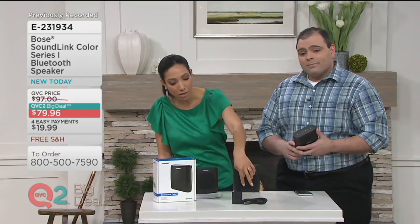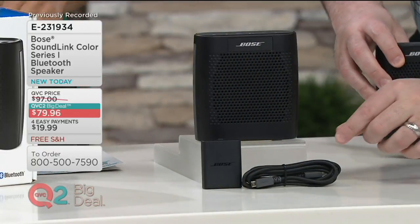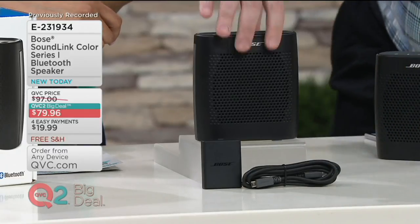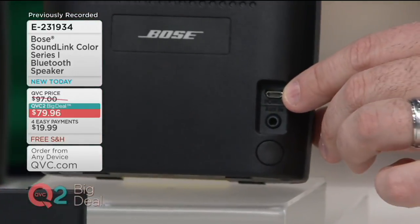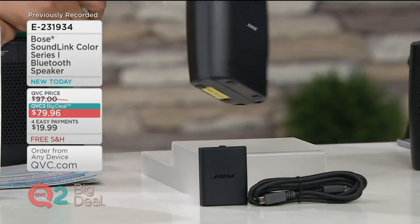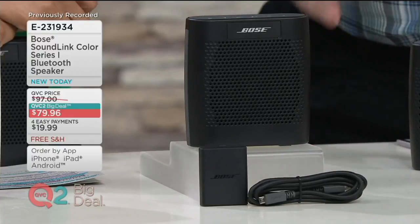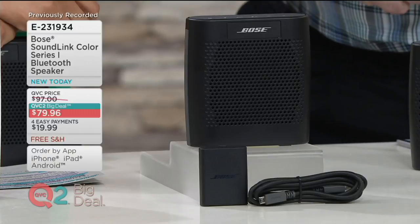Real quick while I have you here, Paul — what else is it coming with? So it's coming with a USB cable to charge the speaker. On the back you have a USB port where you can connect to charge it, and it also comes with the wall charger — so it comes with everything you need to charge it up and get ready to go. You pair it up to your phone and off you are, listening on the go.